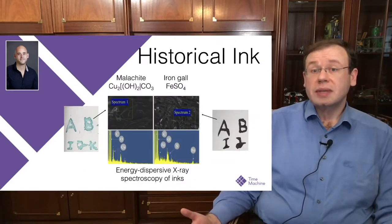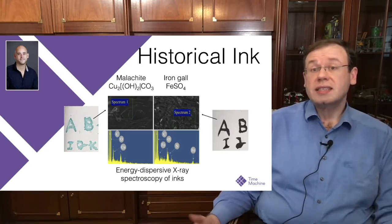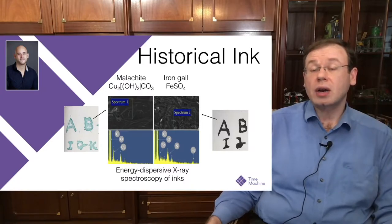My colleague Daniel Stromer, seen on the top left, exploited the fact that some historical inks — actually quite a few of them — contain metal particles. Here are two different inks: one is malachite and the other is iron gall ink, and both contain metal particles. We sent samples to mass spectroscopy to see which elements are present, and you can see quite a few iron particles in these inks.